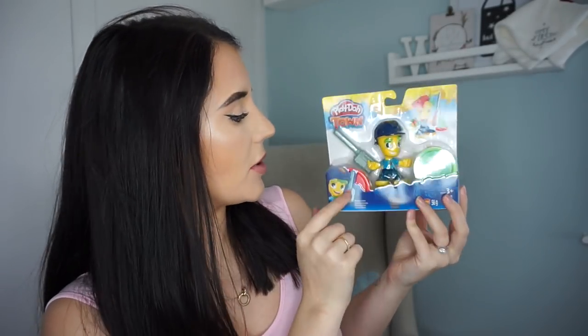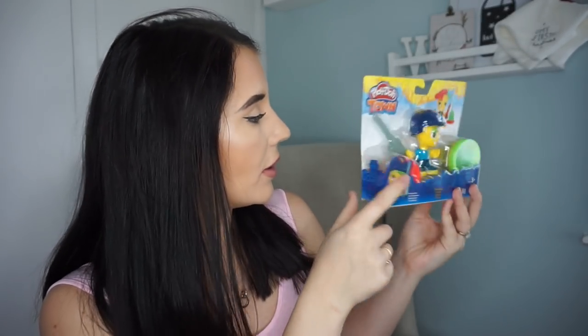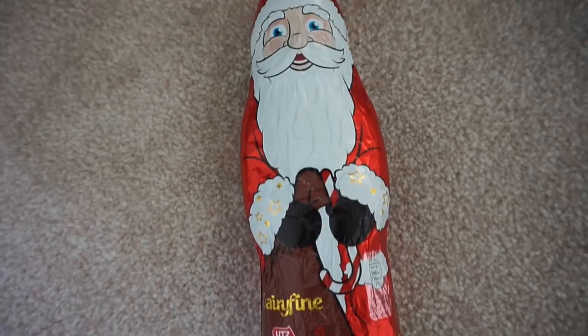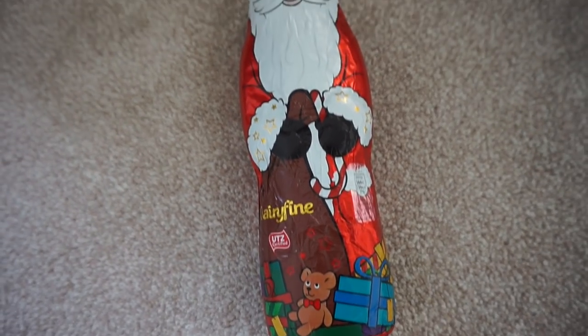I then got him this little Play-Doh person thing — you get two little pots of Play-Doh and a little man. I think it was from B&M's and it was quite cheap. It's something small to open; he loves playing with Play-Doh. I also got him a chocolate Santa — it's quite big actually — because you've always got to have some chocolate to open on Christmas morning. We like having chocolate for breakfast!